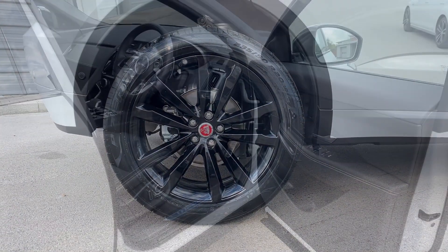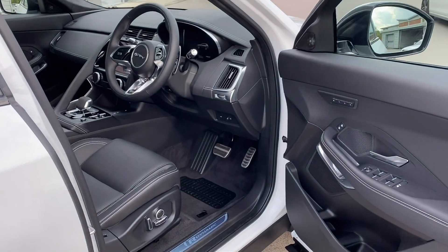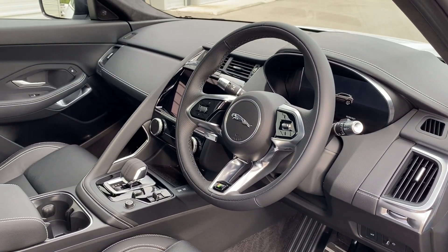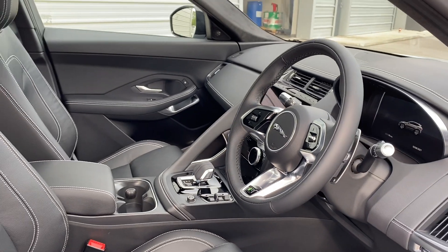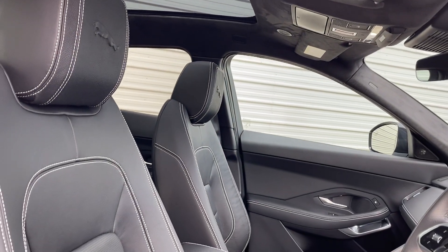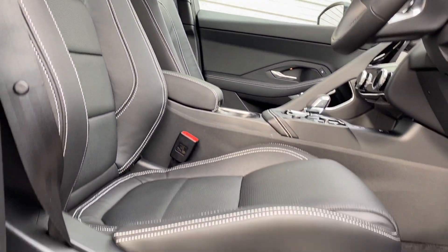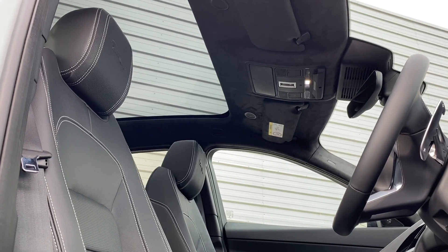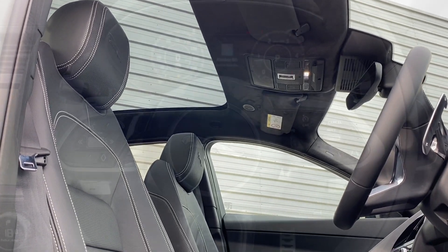Jumping inside and you're presented with the sleek R-Dynamic metal tread plate along with the R-Dynamic multifunctional leather trim steering wheel and the neatly designed centre console featuring a touchscreen display. The front ebony leather seats are a joy to sit in and feature Jaguar embossing and electrical functions. The cabin also features a fantastic fixed panoramic roof which truly enhances the overall experience.